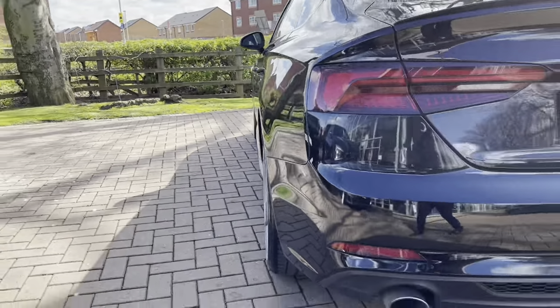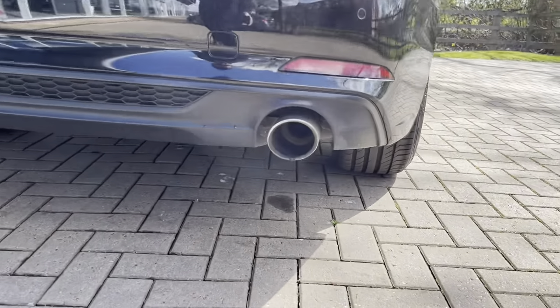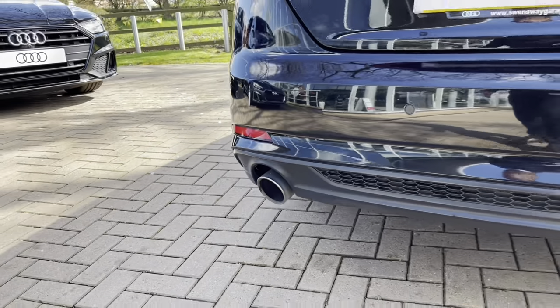This Audi A5 is petrol, it is automatic and it's done around 22,500 miles on the road. At the rear we do have the jaw exhaust pipes plus the rear LED indicators too.